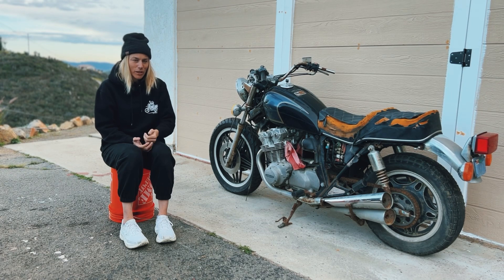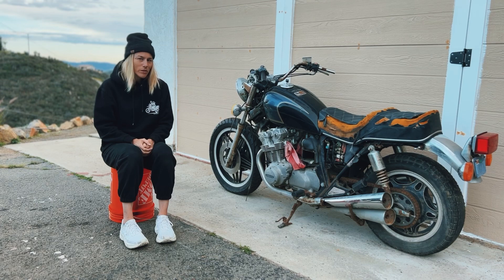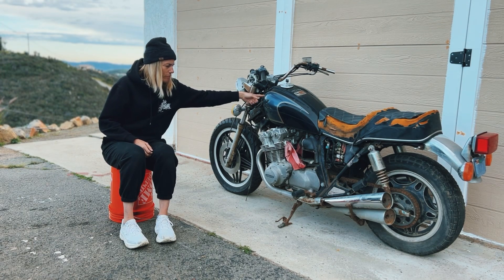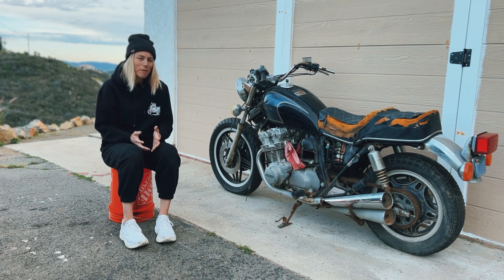I haven't done a lot of research on this bike — I'm going to be very honest with you guys. I don't know a lot about it, but I've done a little searching online. I thought it was an '88, but I was just looking at the details on the bike and it's actually a 1981. And I was like, wow, that's even cooler.